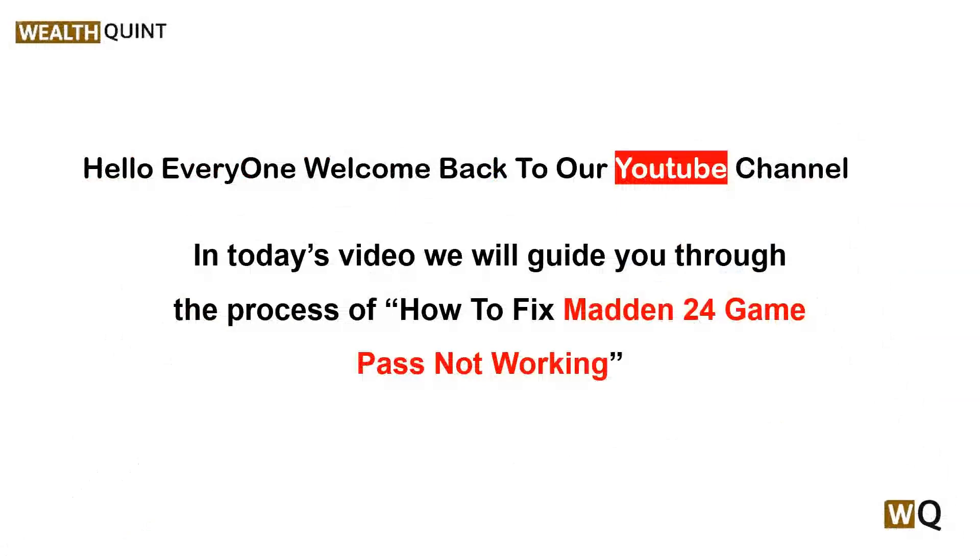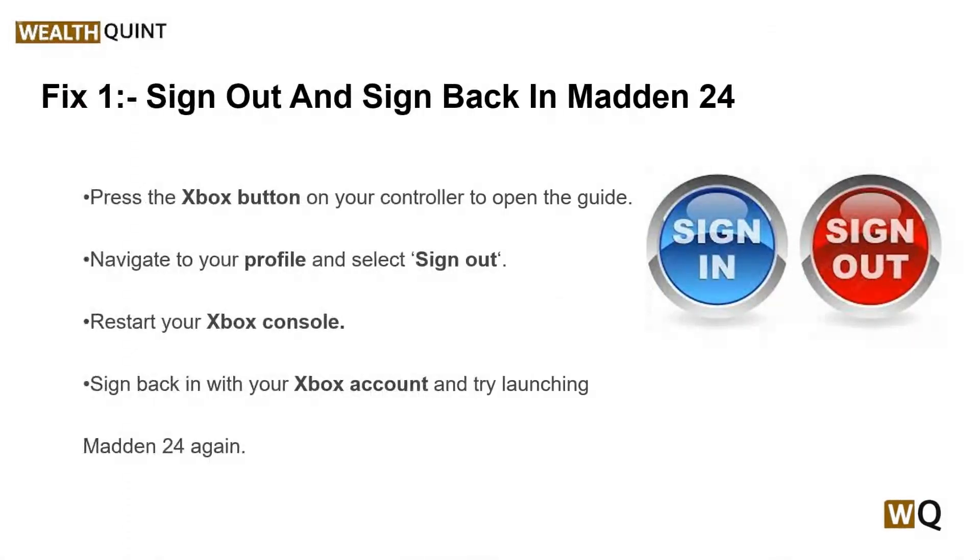Our first solution is to sign out and sign back in to Madden 24. Sometimes your Xbox account may need to refresh to sync with the service you are trying to use, such as EA Play or Game Pass. Signing out and then signing back in can stabilize the connection and potentially fix any issue preventing Madden 24 from working properly in Game Pass. You can follow the on-screen instructions to sign out and sign back in.